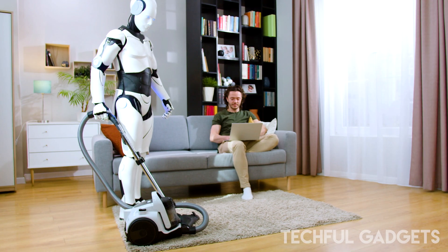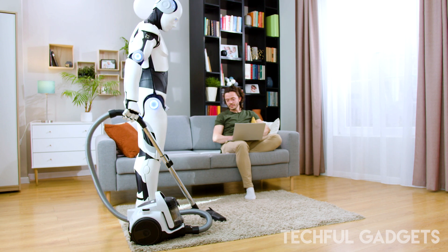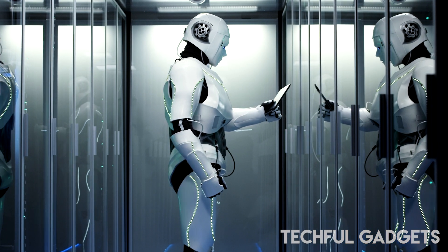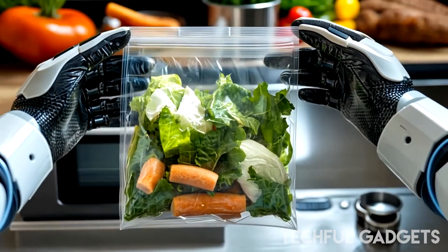One of the big challenges in robotics, and a reason why you don't see useful robots everywhere, is that robots typically perform well in scenarios they've experienced before. But they really fail to generalize in unfamiliar scenarios, said Kanishka Rao, director of robotics at DeepMind, in a press briefing for the announcement.